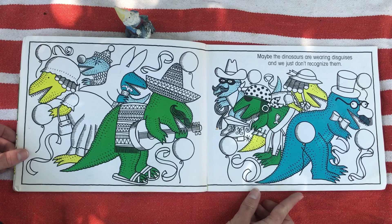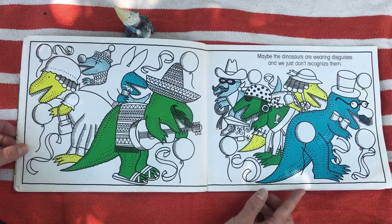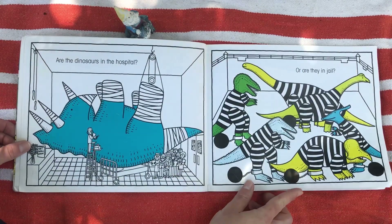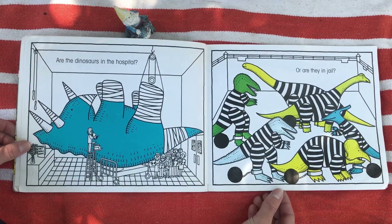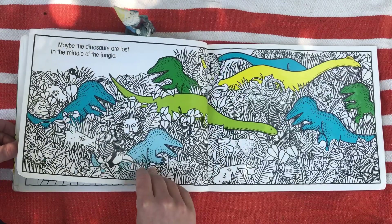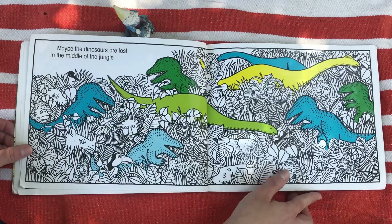Maybe the dinosaurs are wearing disguises and we just don't recognize them? Are the dinosaurs in the hospital? Or are they in jail? Maybe the dinosaurs are lost in the middle of the jungle.